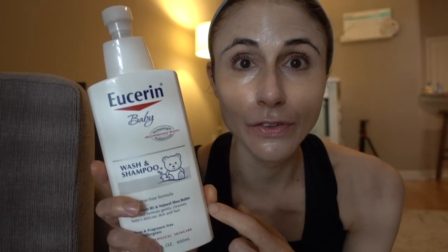That shampoo routine has really been working out well for me — it's really nice and fragrance-free.